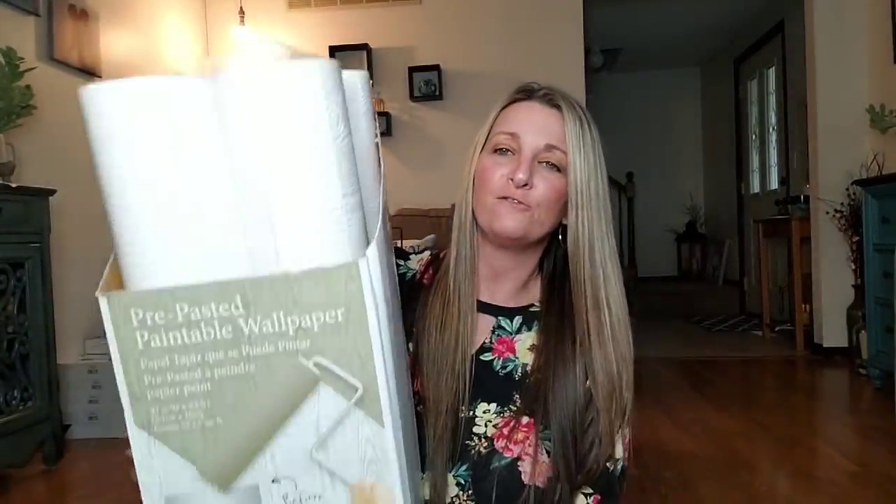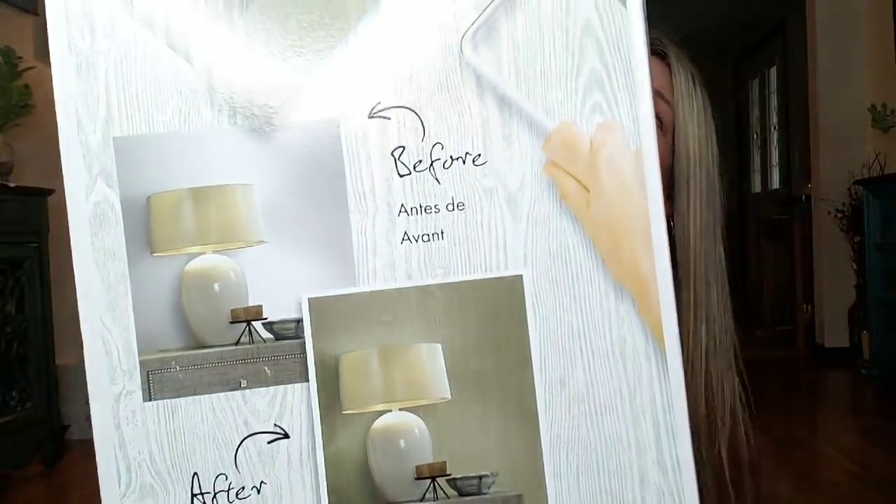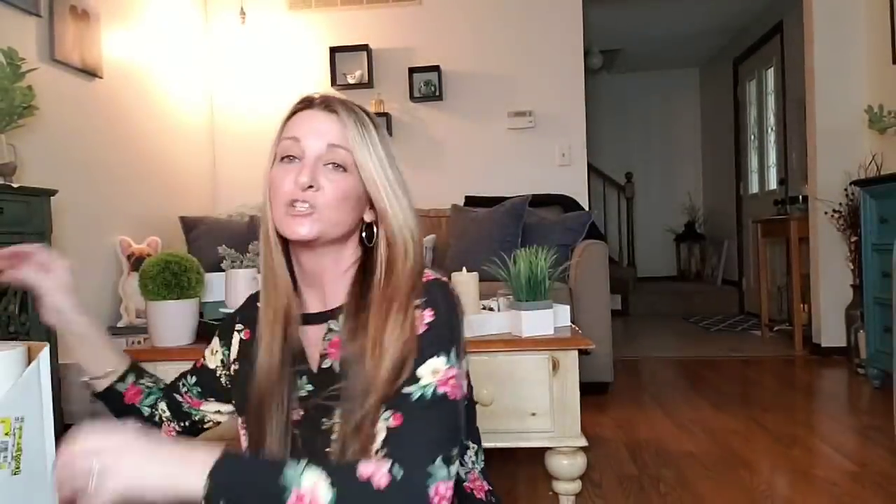Here is a box of four — they show you the before and after. You can paint it if you want, but you don't have to. We took the trim down, so we can just put this up, put the trim back on, and done. If we needed adhesive, I bought some DIF — D-I-F — Universal Wall Covering and Border Adhesive, for hanging any type of wall covering over wallpaper or paint.